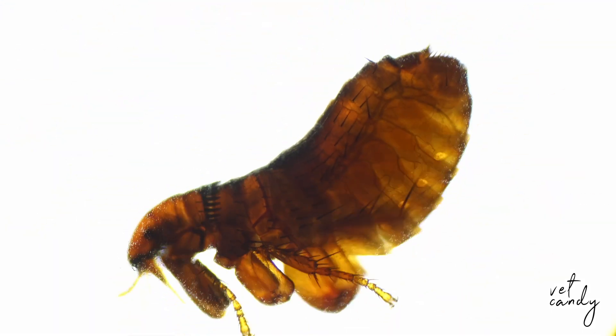Time for the big reveal. Fleas are basically the trapeze artists of the insect world, thanks to something called Resilin. This snazzy natural elastic tucked in their legs gives them a jump that would make Olympic athletes jealous. We're talking skyscraper-high leaps in flea terms. How's that for a jaw dropper? These tiny hoppers are flexing their flea muscles in ways we couldn't even imagine.